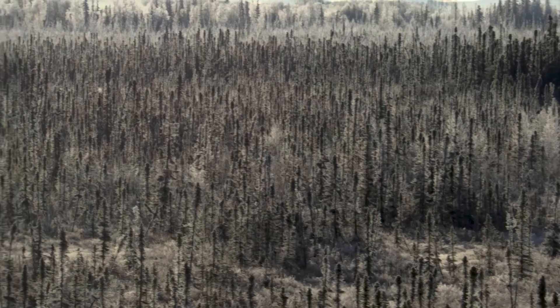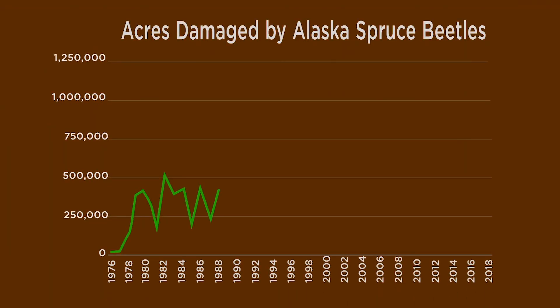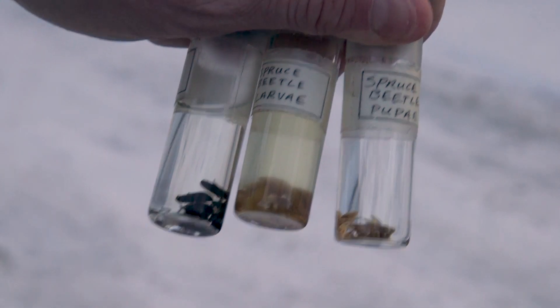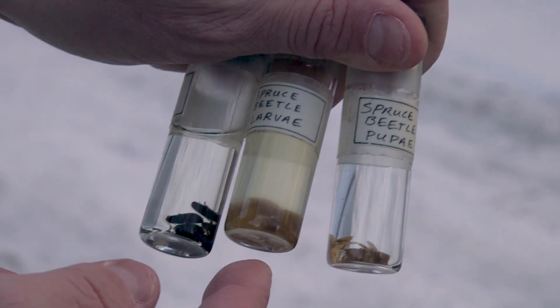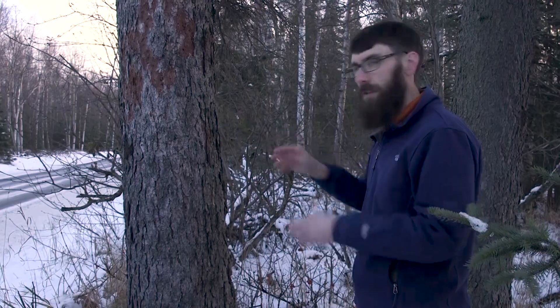We're within a spruce beetle outbreak. This year we recorded about 593,000 acres of active spruce beetle damage. A spruce beetle is a native insect here in Alaska. They're about a quarter of an inch long. They're one of our two primary spruce-killing bark beetles. If you peel the bark off, you'll see these tunnels under the bark.